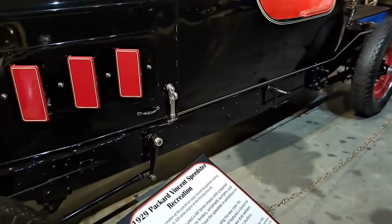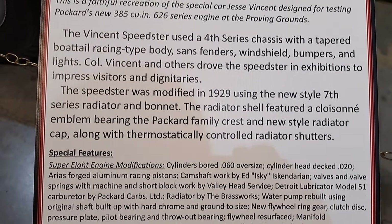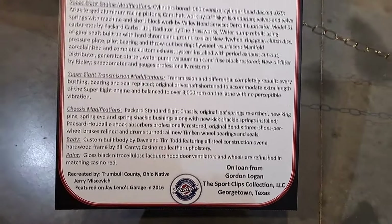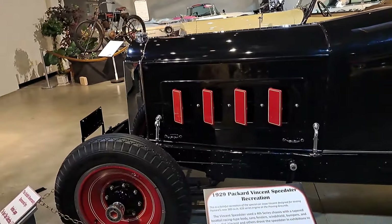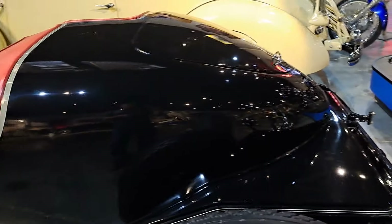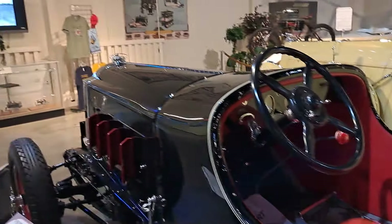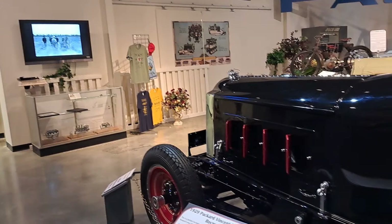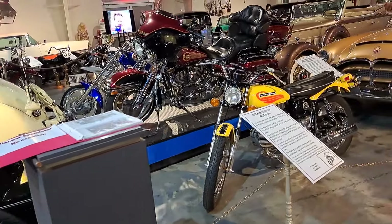So this one's a recreation of the Vincent Speedster it says here. You can read some of the information on it. It's got a custom body, disc wheels, really stripped down, and it's got a boat-tail shape to the back. This TV here is telling about Jesse Vincent. So if you come here you can listen to some of the history of that car — this one's a recreation but it tells you some of the history of the original one.